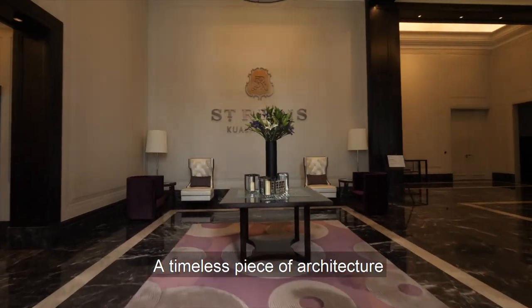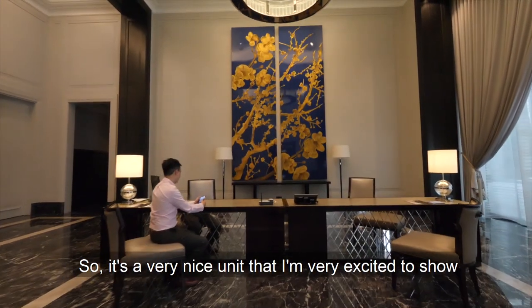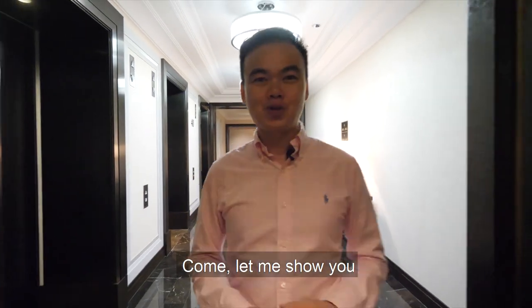There's a request to see these two bedrooms. It's a very nice unit and I'm very excited to show you. Come, let me show you.